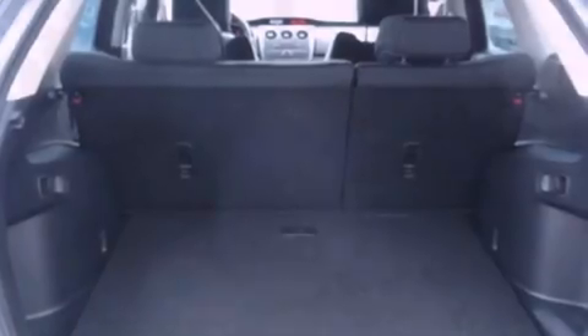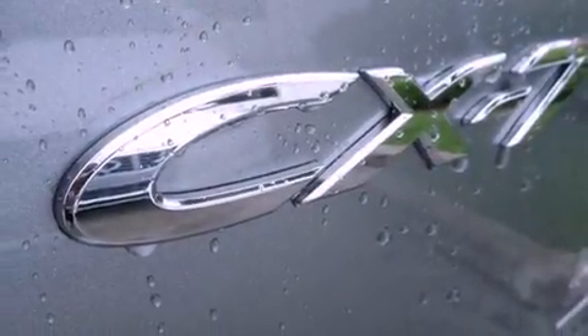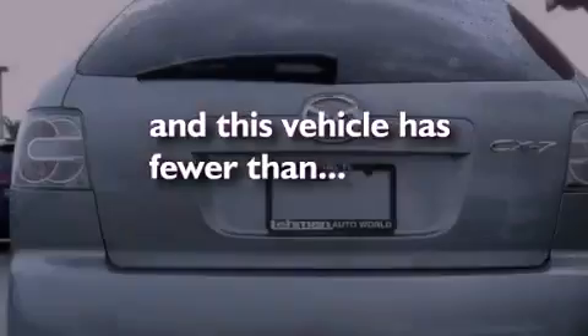Front airbags, child safety seat anchors, air conditioning, a split-folding rear seat — and this vehicle has fewer than 12,000 miles on the odometer.